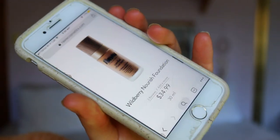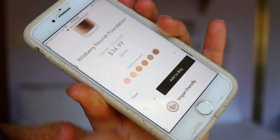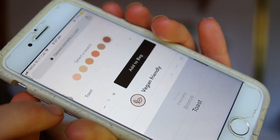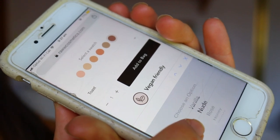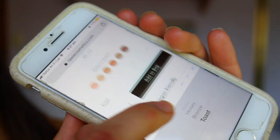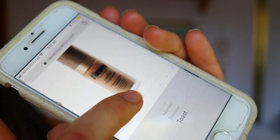The foundation retails for $34.99 Australian, you get 30ml of product, and there are about six shades: Vanilla, Nude, Rose Honey — which is the one I purchased — Bronze, and Toast. It's a small shade range, but they're doing the best with what they have using natural products for color and pigmentation. I'm keen to try it out — I don't know if it'll be too dark for me since I've gotten lighter since the summer months, but we'll make it work.